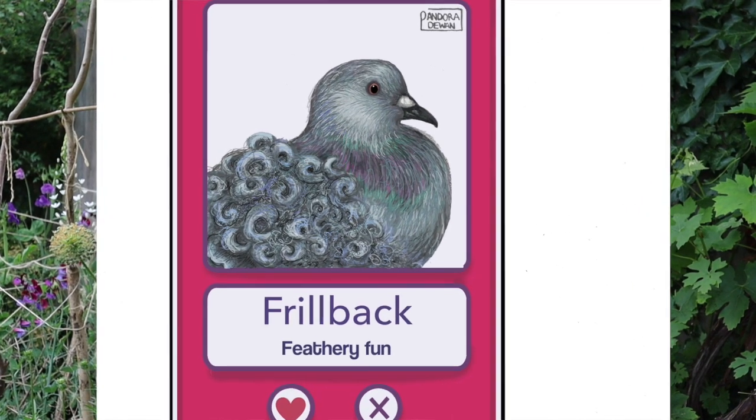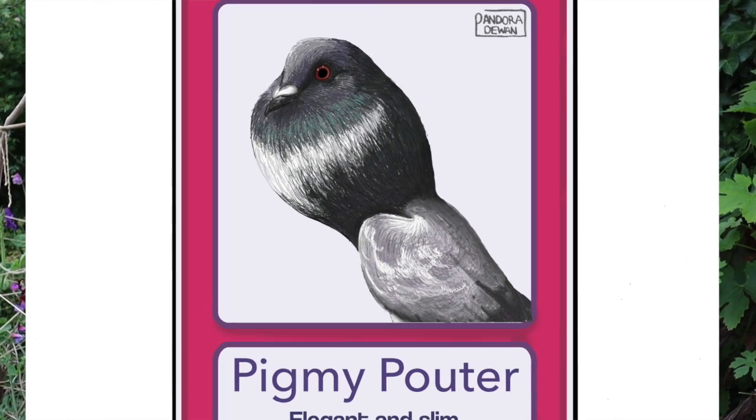In addition, pigeon fanciers like to specialize in different breeds, concentrating on exaggerating particular features — though they're all the same species. Pandora Juen enjoyed looking at all those different types and has drawn some fantastic pictures as if they were Tinder profiles. This is the frillback, bred to have extraordinary curly feathers all over its back, and this one's called the pygmy pouter, bred to have an enormous chest full of feathers. If you type 'fancy pigeon' into Google you'll find some truly extraordinary pigeons. Most of those wouldn't be successful in feral flocks, which is why we don't see quite the same level of variation in feral pigeons as in the fancy breeds.